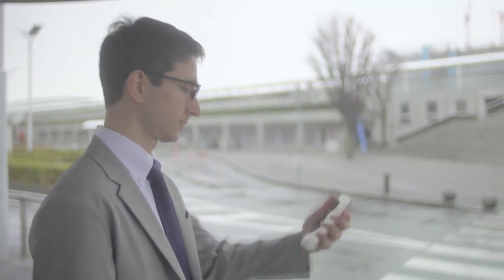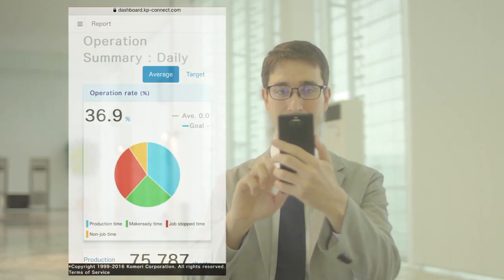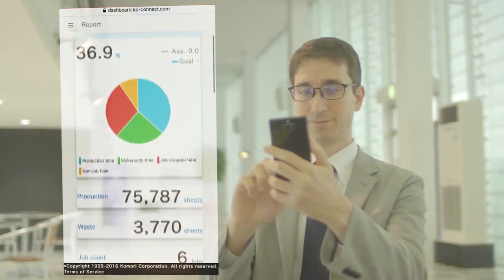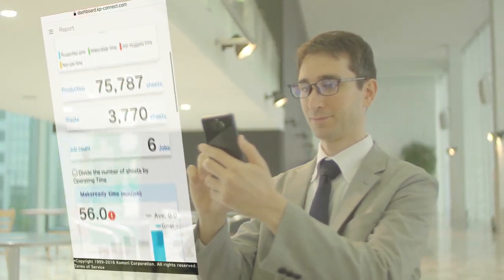Salespeople can not only confirm the production status, but also analyze estimated and actual results, and can perform sales activities while considering the profitability of individual jobs.